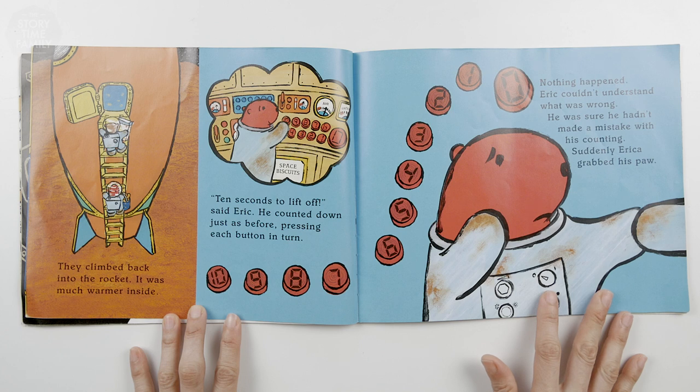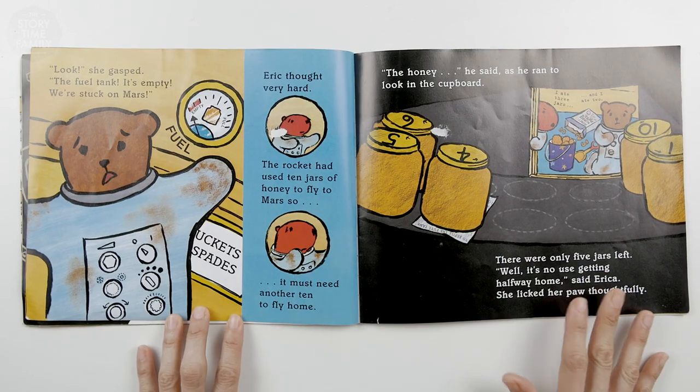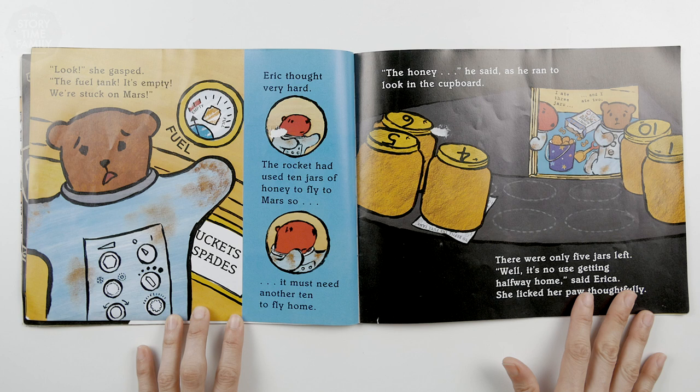They climbed back into the rocket. It was much warmer inside. Ten seconds to lift off, said Eric. He counted down just as before, pressing each button in turn. Nothing happened. Eric couldn't understand what was wrong. He was sure he had made a mistake with his counting. Suddenly, Erica grabbed his paw. Look, she gasped. The fuel tank — it's empty. We're stuck on Mars.